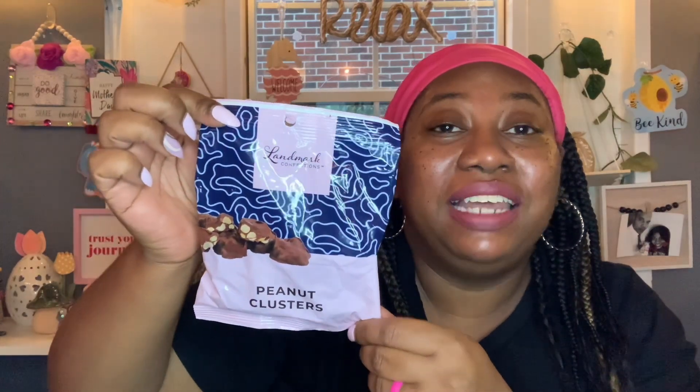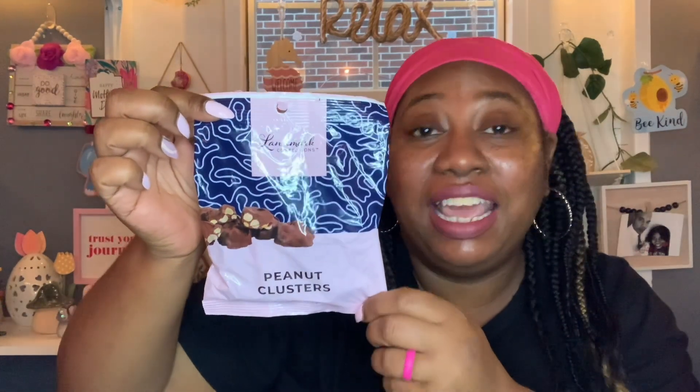I got some more candy — just joking, that was an icebreaker to let you guys know that I had a doctor's appointment yesterday and my report was very, very good. My doctor informed me that all of my levels, my numbers were excellent. Alright, let me stop being silly and get into this Dollar Tree Haul.